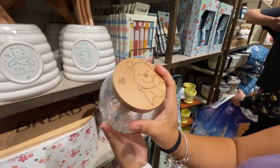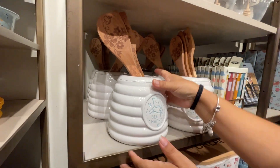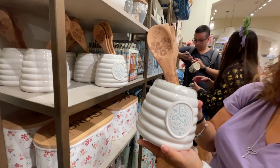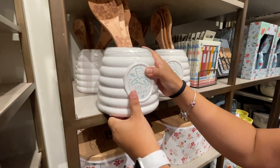The wooden top of the honey jar has a little Pooh and a bee on it. There's also a ceramic utensil holder that says 'Be Happy' — it comes with three wooden utensils for $34.99. It would make a perfect gift for Crystal.